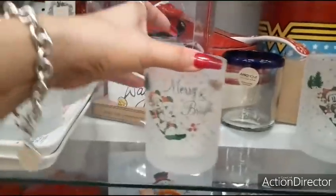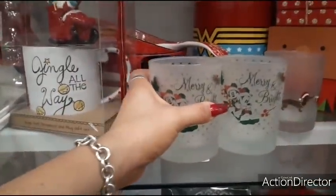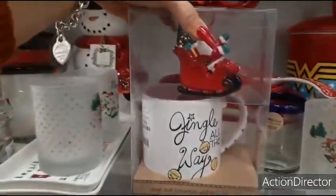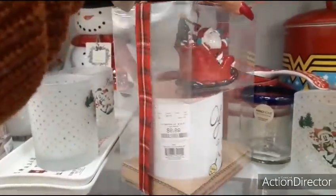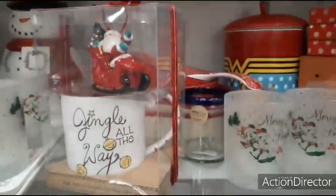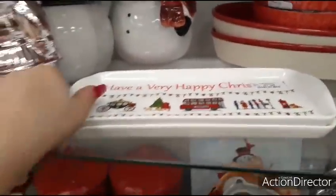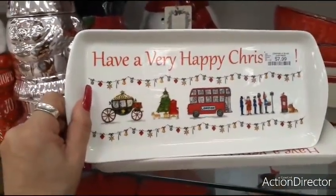What else do I want to show you? This is cute — Merry and Bright. $3.99. Mickey Mouse — Disney lovers. I was actually going for this because I like the fact that it's an ornament and a really nice big mug for $9.99 — a gift for under $10. And this is really cute as well — have a very happy Christmas. London. $7.99.